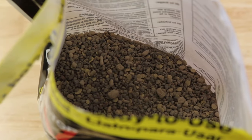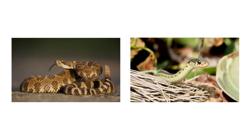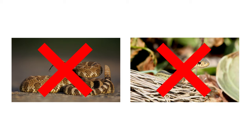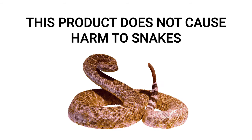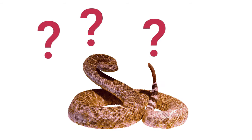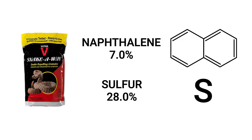SnakeAway is an effective, easy-to-use granular repellent that is designed to prevent venomous and non-venomous snakes from invading treated properties. SnakeAway's repellent granules temporarily disturb the snake's sense of smell, causing it to be disoriented so they leave the premises. This product does not cause any harm to snakes — it only triggers a natural reaction that keeps them away. SnakeAway is made with naphthalene and sulfur, and it bears a very intense odor.